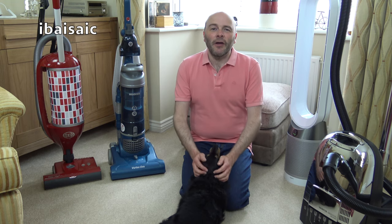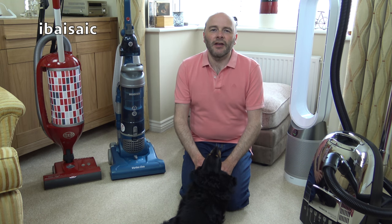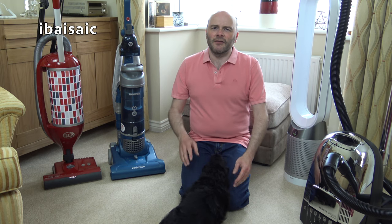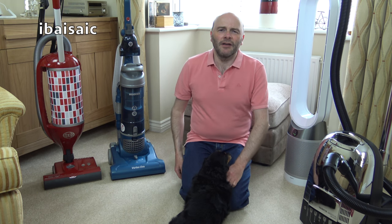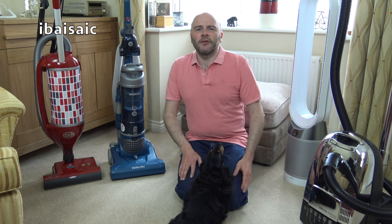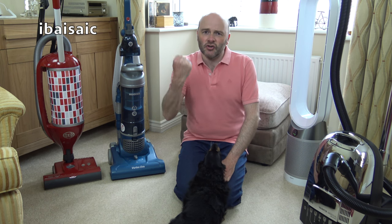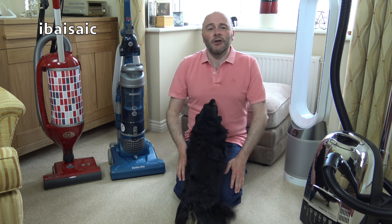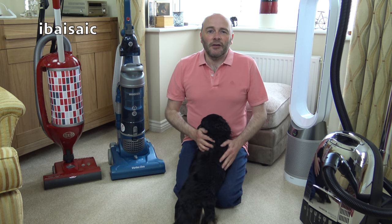Hello everyone! It's the first of the month, which can only mean one thing — pinch punch, first of the month, or 'white rabbits' as they used to say at school. When I was at school, someone would give you a pinch and a punch. Of course now, if anyone gave you a pinch or a punch at school, you'd be straight to jail — do not pass go.